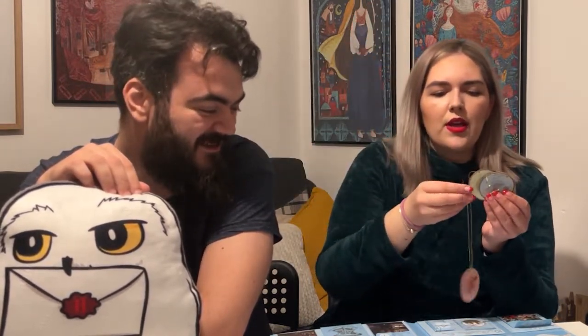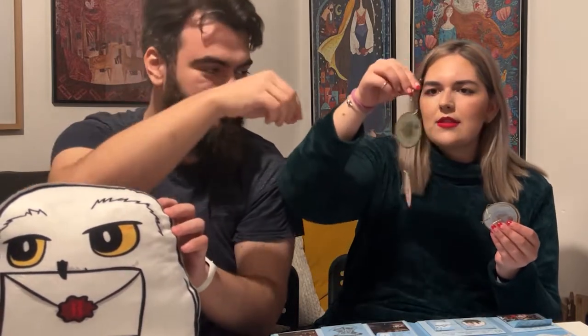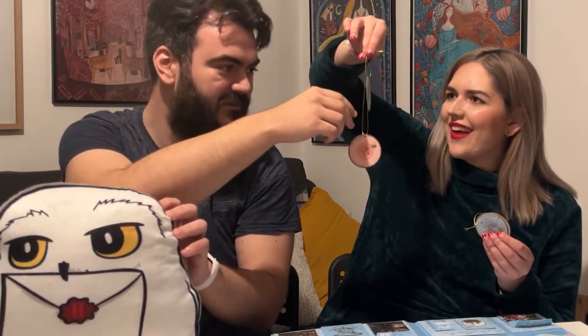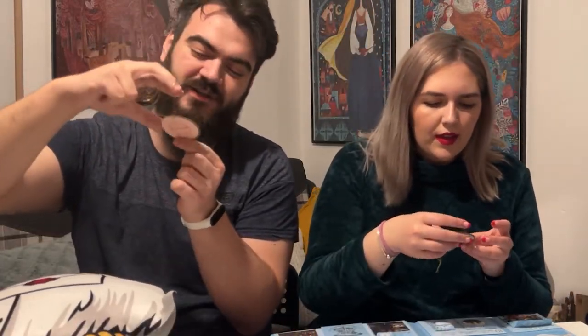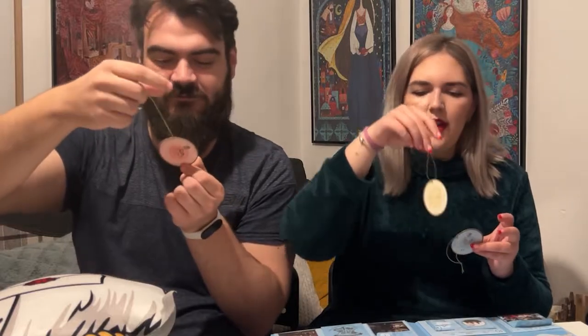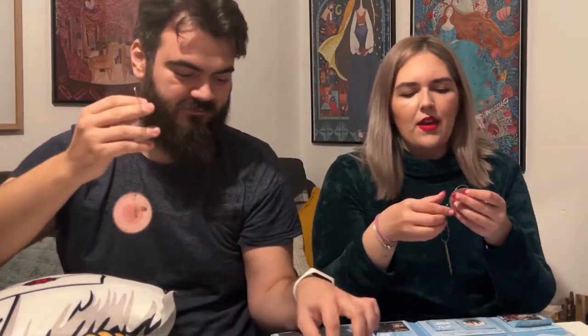Oh, so these are house-themed cardboard baubles, again for our Harry Potter Christmas tree! So this is Gryffindor, this is Slytherin — look how long that one is compared to the Slytherin one. Well, it's Gryffindor — determination, courage, and bravery. Then Hufflepuff and Ravenclaw. Fun fact — we're both Ravenclaws.